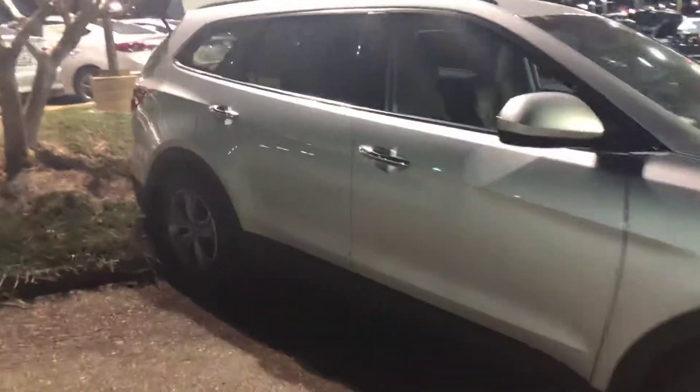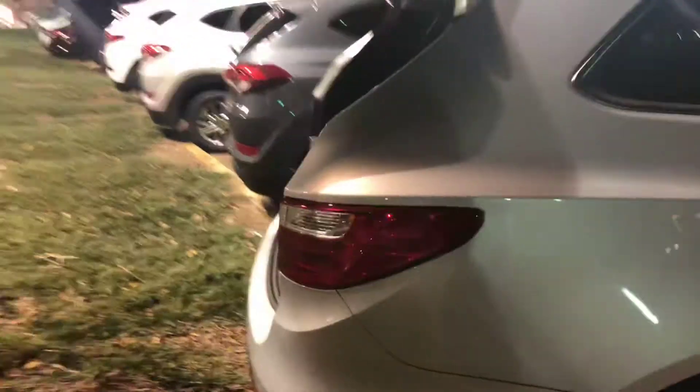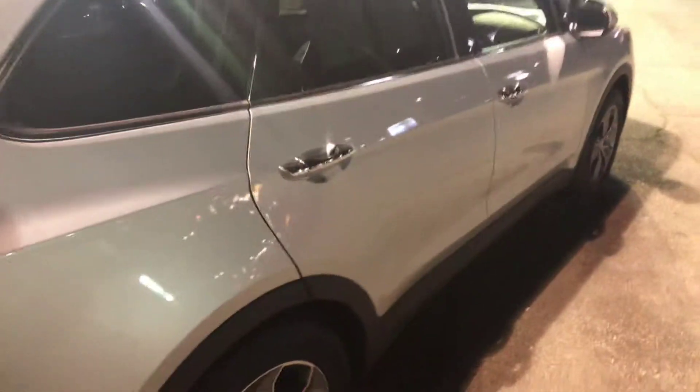Sharon here again from Bob King Hyundai. I just want to do a video on our pre-owned third row Santa Fe that we have on the lot. This is one of the only ones that we have that's pre-owned. Very clean 2015 model.